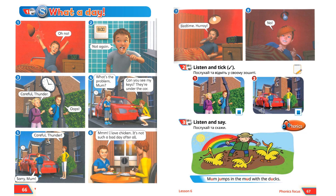Careful, Thunder! Oops! What's the problem, Mum? Can you see my keys? They're under the car. Careful, Thunder! Sorry, Mum! Mmm! I love chicken! It's not such a bad day after all!